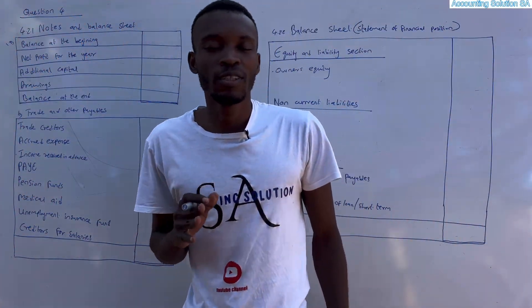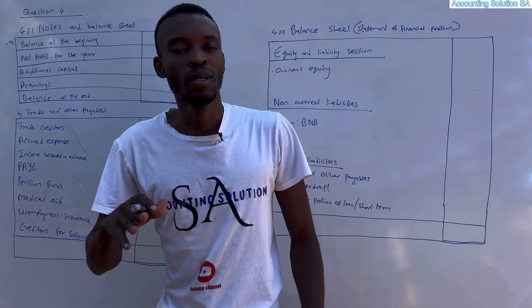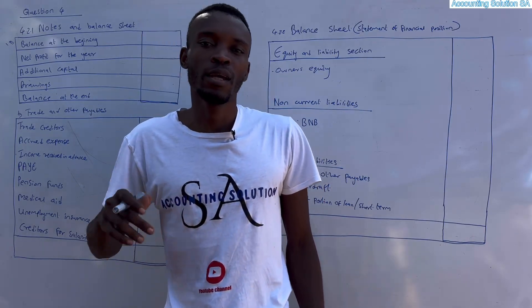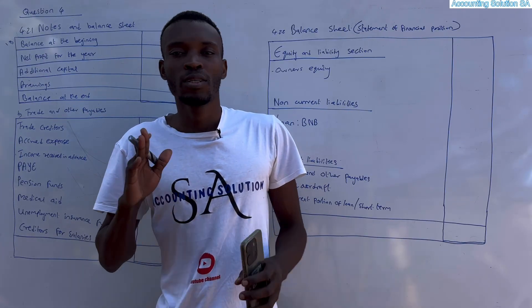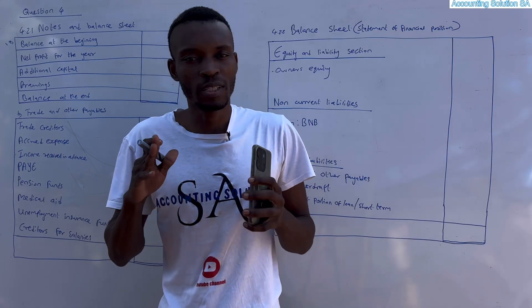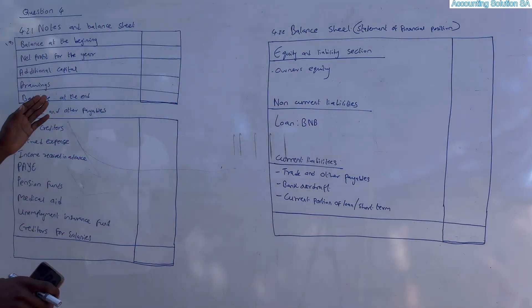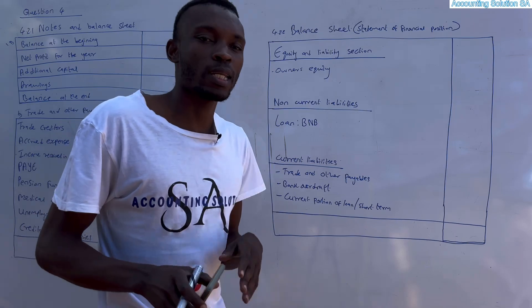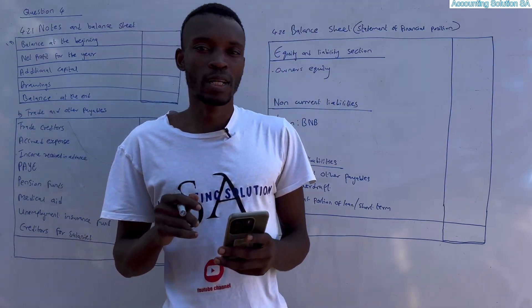Hi, great students. In this video we are going to do a balance sheet that is going to prepare you to write a September test or the final examination which is written in October. We are going to do two notes: owner's equity and trading and other creditors, and lastly we're going to do the balance sheet or statement of financial position.